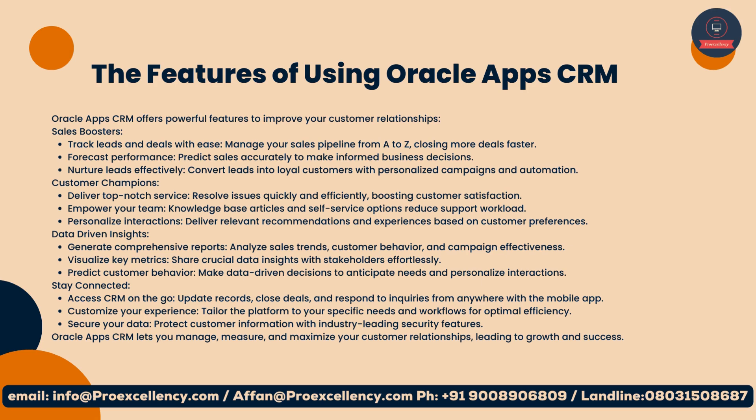Data-driven insights: generate comprehensive reports, analyze sales trends, customer behavior, and campaign effectiveness. Visualize key metrics and share crucial data insights with stakeholders effortlessly. Predict customer behavior and make data-driven decisions to anticipate needs and personalize interactions.